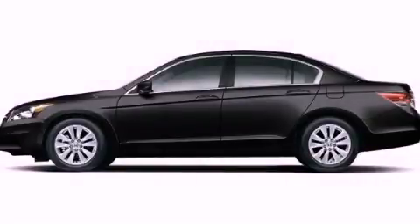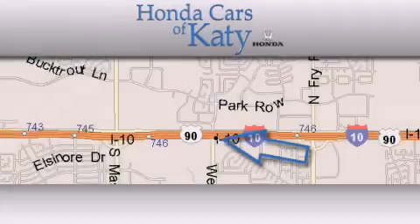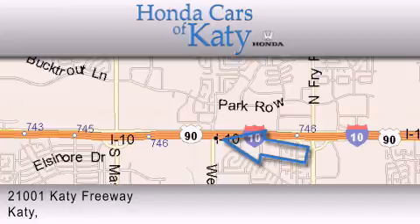This automobile won't last long at this price, call and arrange a test drive now. Honda Cars of Katy is located at 2101 Katy Freeway in Katy.